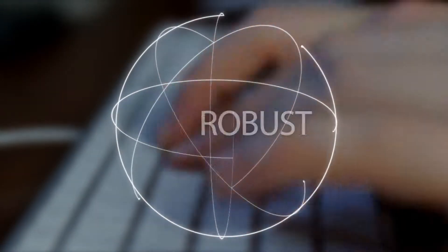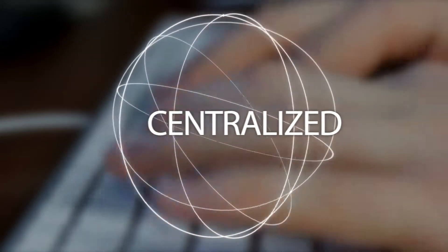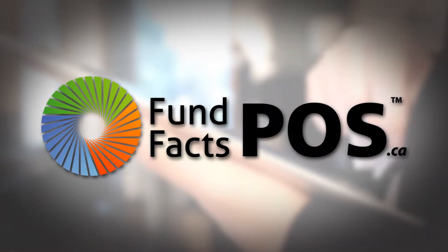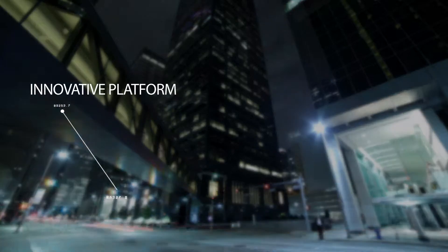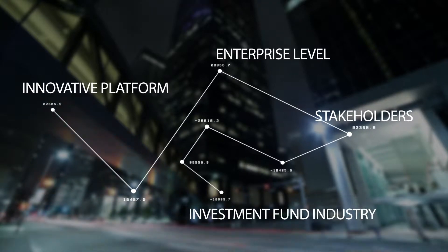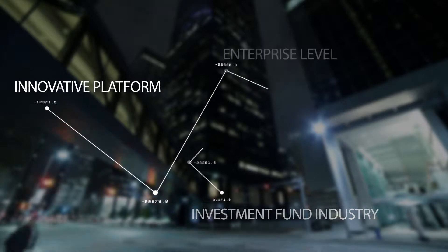FundFacts POS is a robust, secure, centralized production and distribution portal that is designed to efficiently provide a FundFacts document to the investor at or before the point of sale. It utilizes an innovative enterprise-level platform that is designed to bridge the information flow between all stakeholders in the investment fund industry.